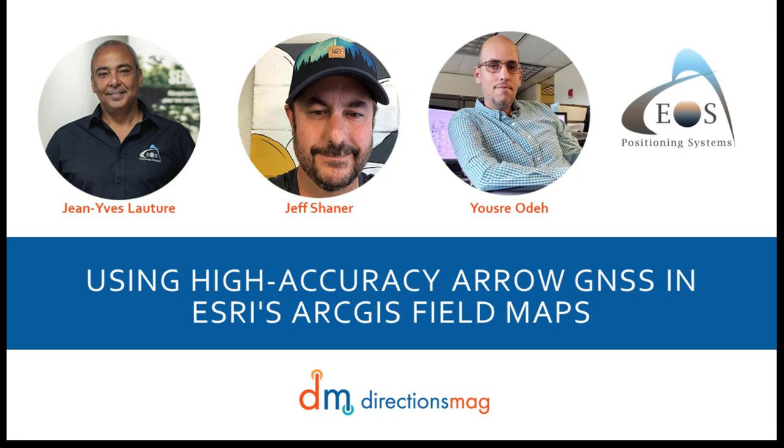Jean-Yves, I have a question about equipment. What would someone need from EOS for sub-foot data collection, pairing with an iPad and ArcGIS Field Maps? I would invite you to fill out the contact form on our website, and a dealer will be assigned to anyone with technical questions about the best way to achieve their goals. It all depends on a few things: what RTK network you have available, whether you want to install your own base station. It will be the higher-end models we have for RTK that will be suitable for this type of application.